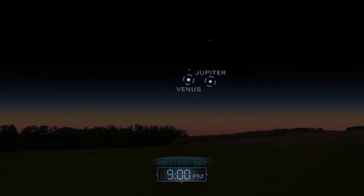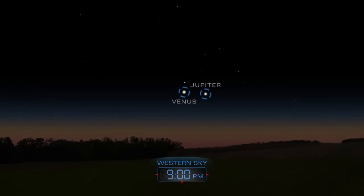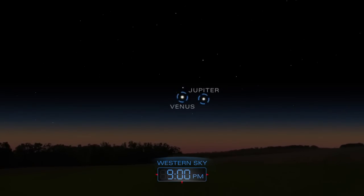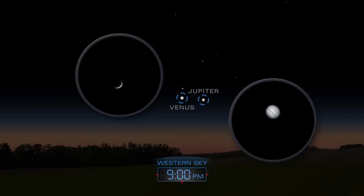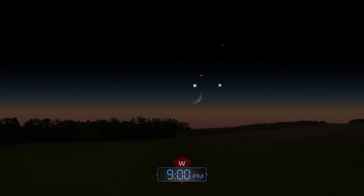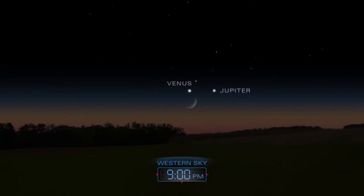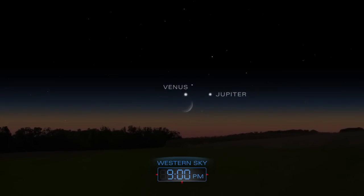Soon after sunset, look for Venus and Jupiter paired up low in the western sky. Glimpse them through a telescope before they set. A thin crescent moon will join the two planets on the evening of July 18th.